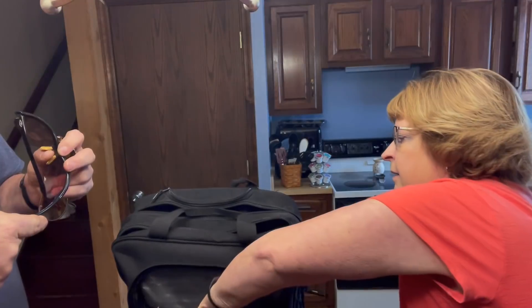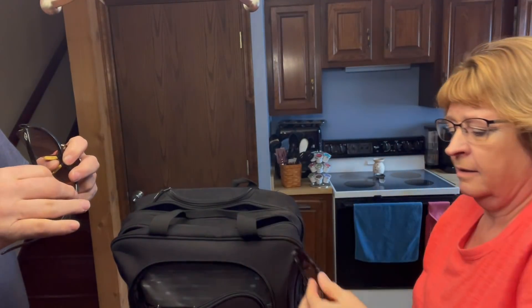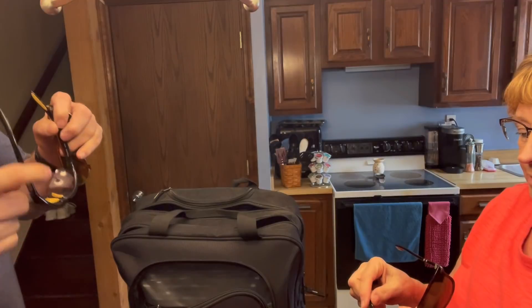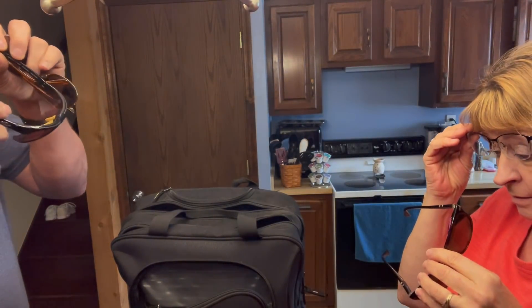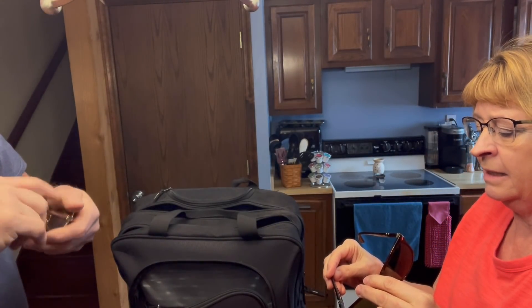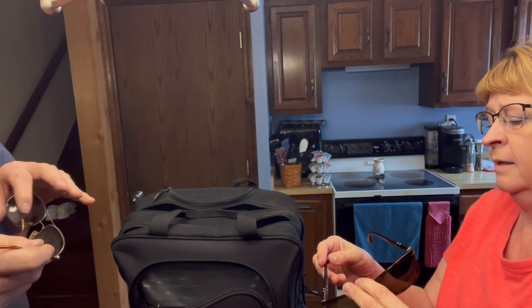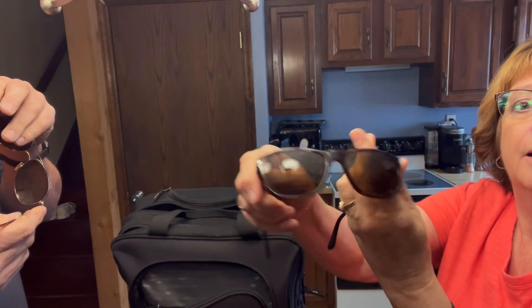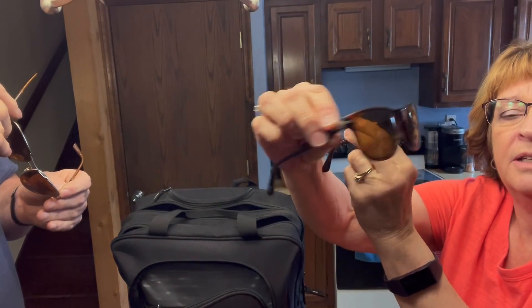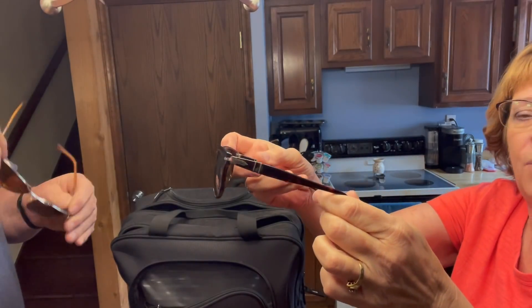In the front bag we have sunglasses. There's a pair that says 'Smith Evolved' — they look like safety glasses. Another pair says 'Persol, handmade in Italy, polarized.' Another pair says 'Aviator, polarized.' And one more labeled 'Sunflow' — I'll have to look them up.